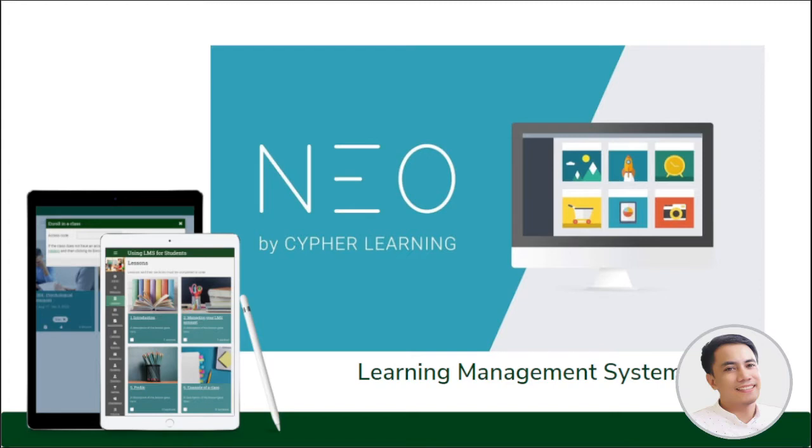We are using NeoLMS, a multi-platform learning management system with an intuitive design that makes learning an enjoyable experience. It is multi-platform, meaning it will work well on your desktop, laptop, tablet, Android and Apple devices, even on any other operating system.